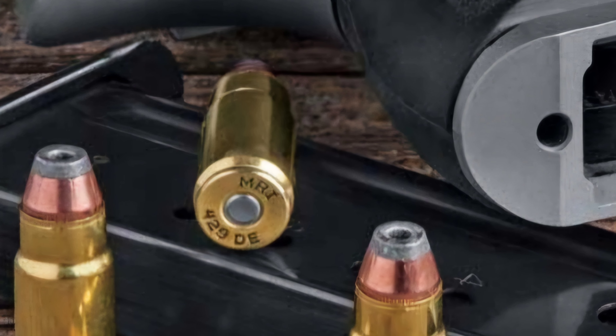I think that is going to do it for this week's Cartridge of the Week episode featuring the .429 Desert Eagle. I hope you all enjoyed the video as much as I personally enjoyed making it. I will see y'all next time.